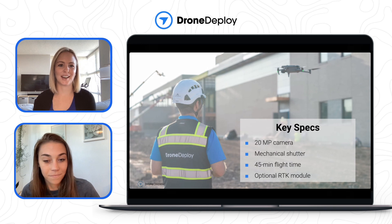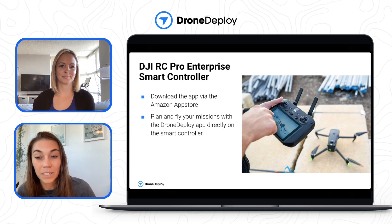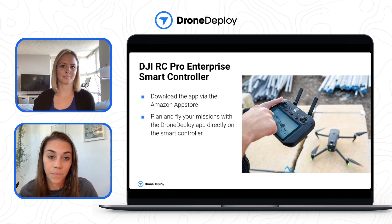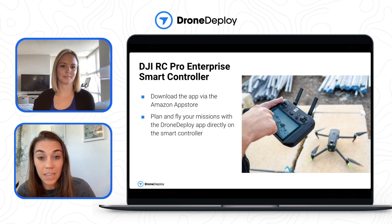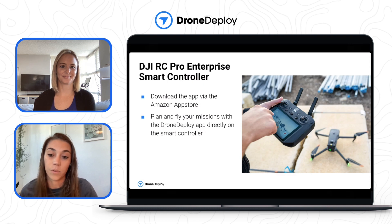DroneDeploy is extremely excited to announce that for the first time ever, you can install and run our flight app on a smart controller. As the Mavic 3 Enterprise only comes with the RC Pro Enterprise smart controller, it was crucial for us to ensure customers had the best experience possible. We've been working extremely hard to get our app compatible with DJI smart controller software. You will be able to install the DroneDeploy app through the Amazon App Store for free, and use it just as you would on your mobile device to plan and fly missions directly on the RC Pro Enterprise controller.